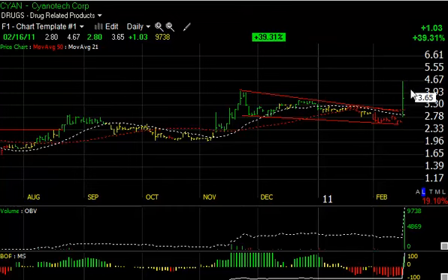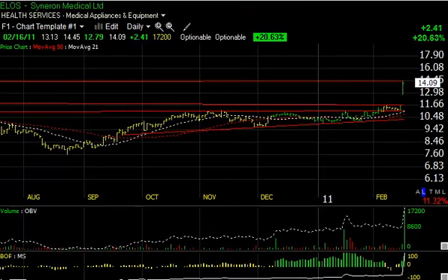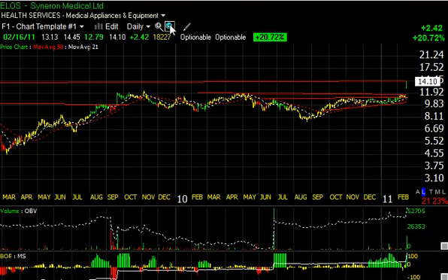There was a pullback of a point but still a big session for CYAN. I'll have to see if there's a follow-through, but with that kind of volume I'm thinking we're going to see this stock move. I'll set a short-term trading target between four and three-quarters and five. ELOS had a big day as well.